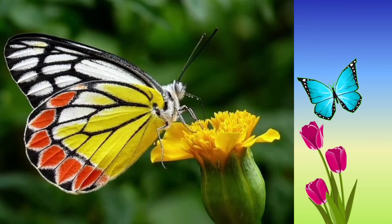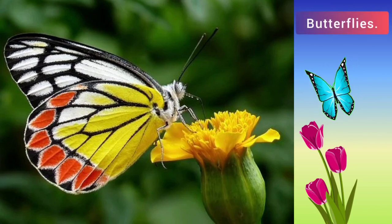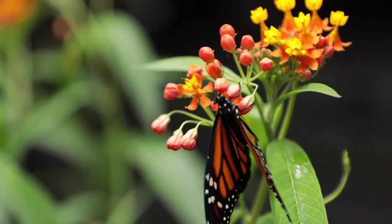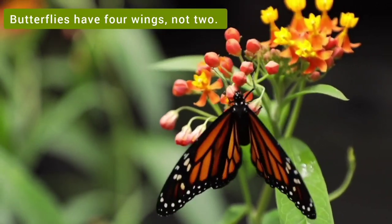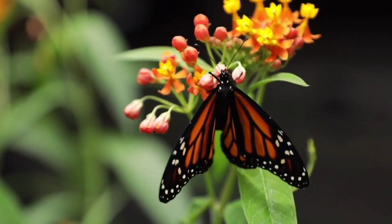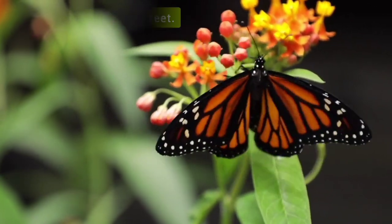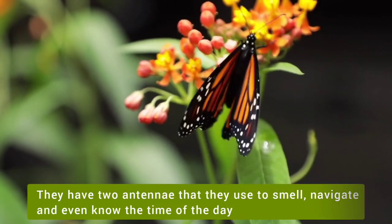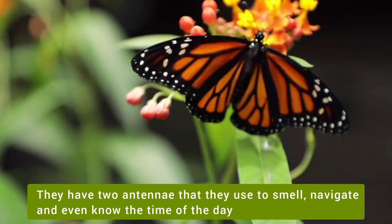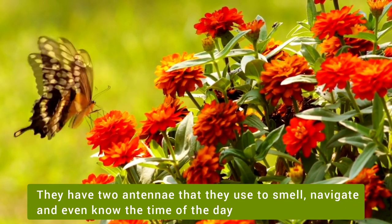We are all fascinated by these beautiful colorful butterflies. Butterflies have four wings, not two. They taste with their feet. They have two antennae that they use to smell, navigate and even know the time of the day.